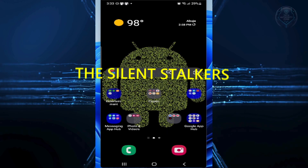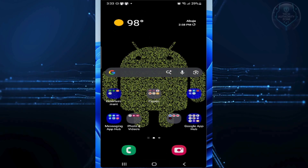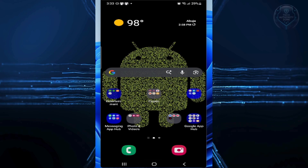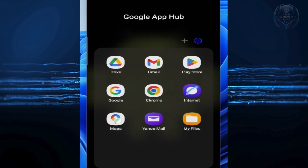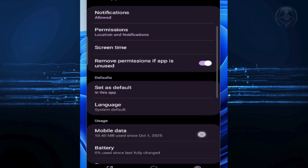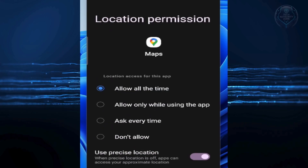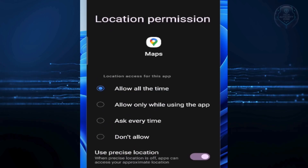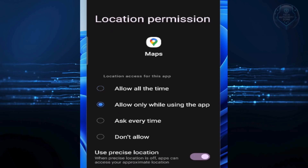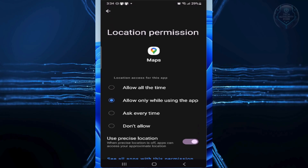Finally, app number three: the Silent Stalkers. These are apps that ping your GPS location every few minutes, even when you aren't using them. It's usually weather widgets or shopping apps. You don't need to uninstall Google Maps, but you must change this setting. Long press the app, tap on the eye icon, then Permissions, then Location. Change this to "Allow only while using the app" if it's not already set. Now the GPS chip turns off when you close the app, saving you hours of power.